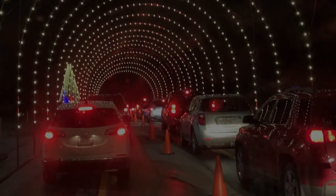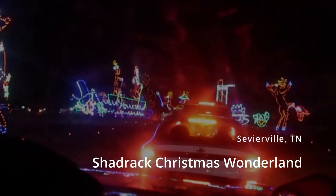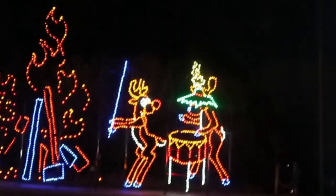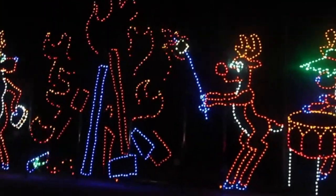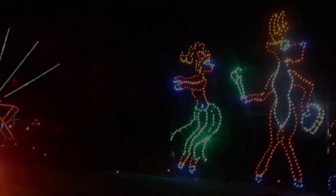Just up the road from Pigeon Forge in Sevierville is the Shadrach Christmas Wonderland light show, which goes on each year during Christmas time. It was a pay-per-car Christmas driving light show — about thirty dollars a car, a little pricey initially I thought — but it was well worth it. I would certainly recommend it; I was pleasantly surprised by the light show there.